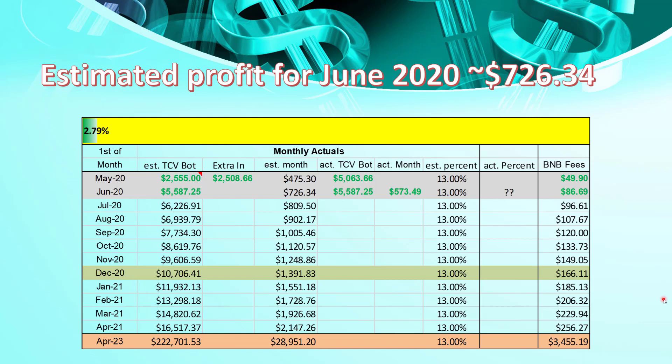As with my weekly updates and monthly updates, I will be logging the progress in a spreadsheet — but this time it'll be a monthly spreadsheet. As we can see here, my bot started during the month of May with $2,500 in it. About 10 days into the month, I put another $2,500, giving me my total of just over $5,000. I'd estimated I would make $475 in the month of May, as my paper trading was returning around about 13% per month. So at the end of May, we can see that my bot had $5,587 in it.